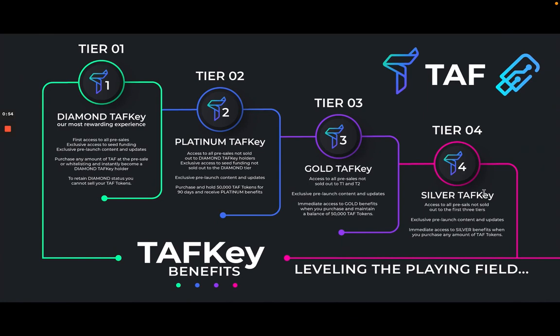As soon as you purchase TAF token in the pre-sale or white listing, you qualify for the Diamond TAF Key, which is our most rewarding experience. You get first access to all pre-sales, exclusive access to seed funding rounds, and exclusive pre-launch content and updates. You're able to purchase any amount of TAF at the pre-sale or white listing and instantly become a TAF Key holder.